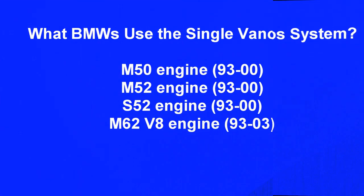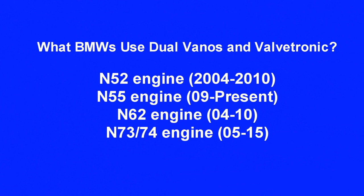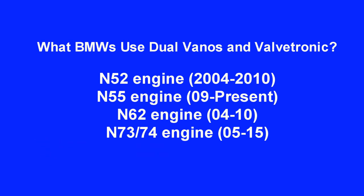BMW models using a single VANOS system include the M50 engines from 1993 to 2000, the M52 engines from 1993 to 2000, and the M62 V8 engines from 1993 to 2003. BMWs using dual VANOS and Valvetronic include N52 engines from 2004 to 2010, N55 engines from 2009 to present, N62 engines from 2004 to 2010, and N73/N74 engines from 2005 to 2015.